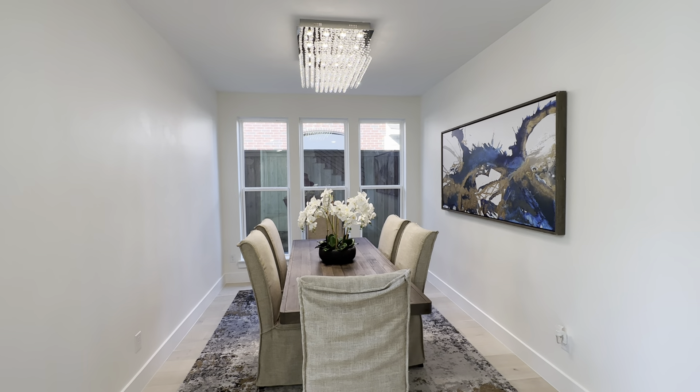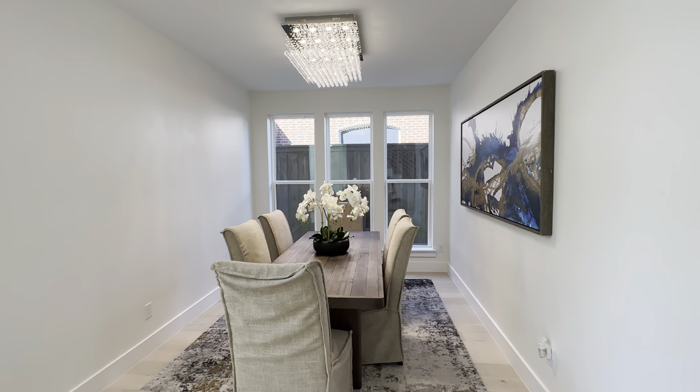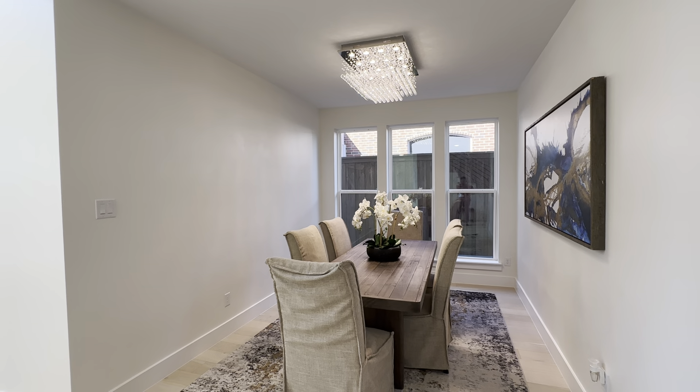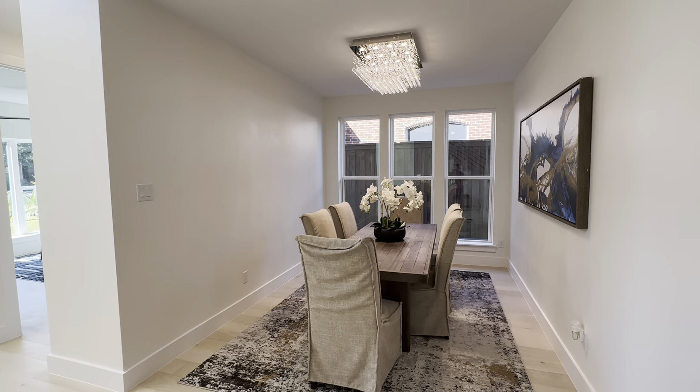When you guys are having Christmas and Thanksgiving, this is the place where y'all are going to gather up. My family is Hispanic, so this is the room you don't want to touch — you leave it as is until next year.